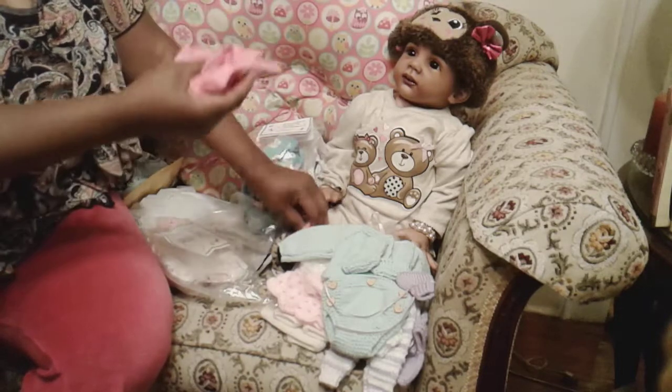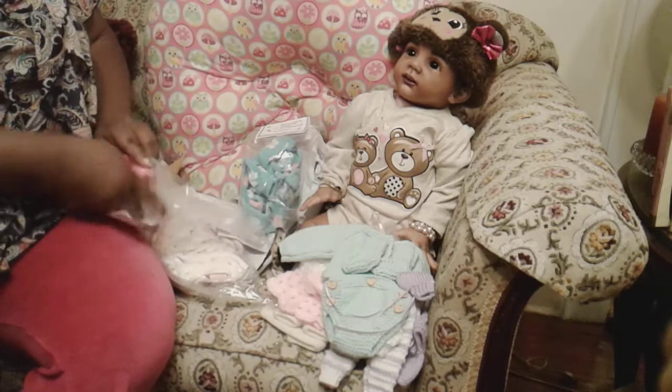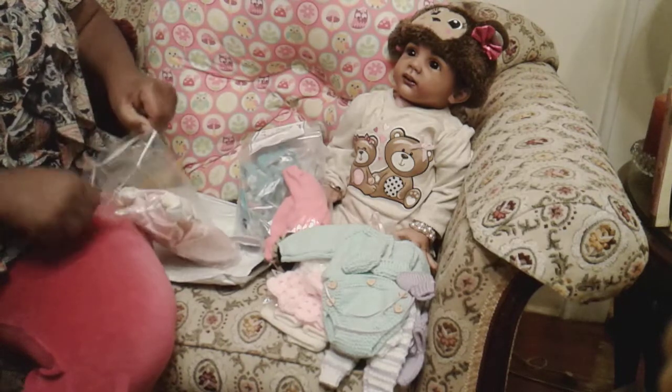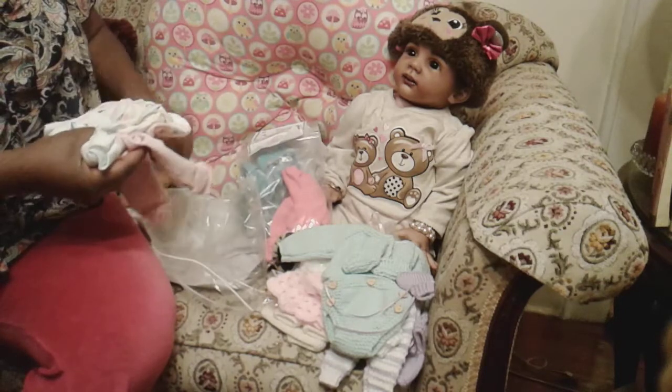This is a cute little summer outfit, just around the house — because even though it's wintertime, you've got the heat on and she can just lay around in that. And I've got a unicorn theme going on for these babies.